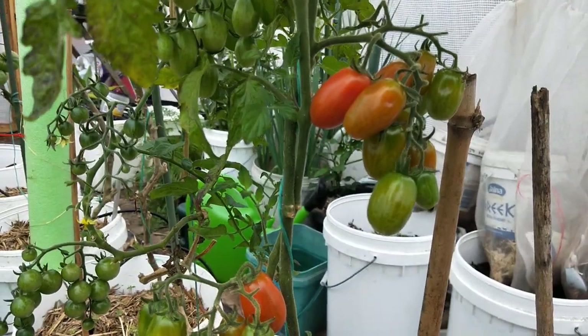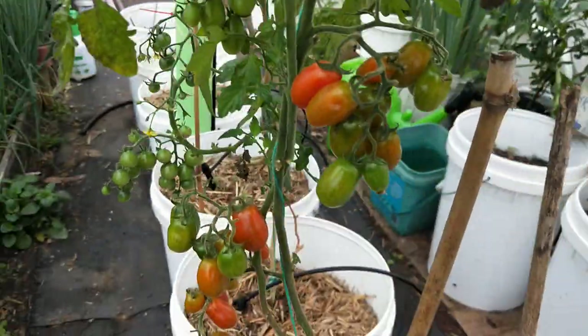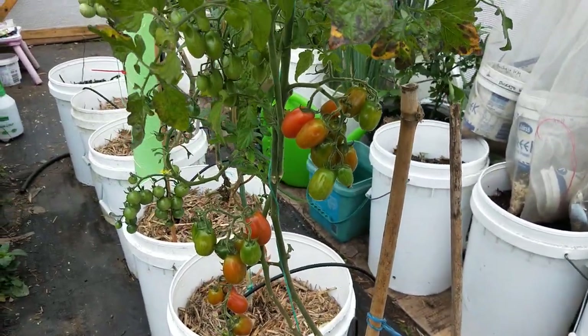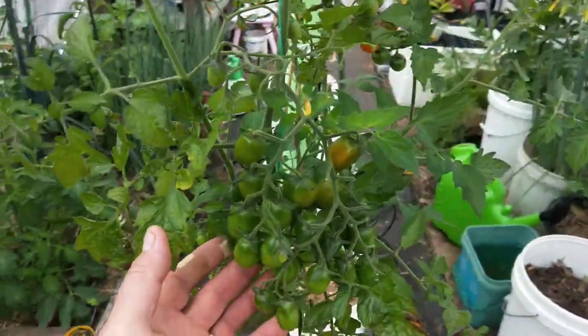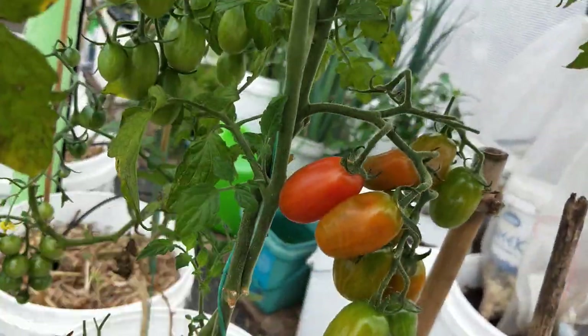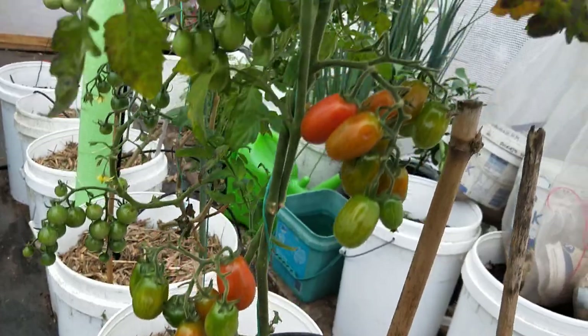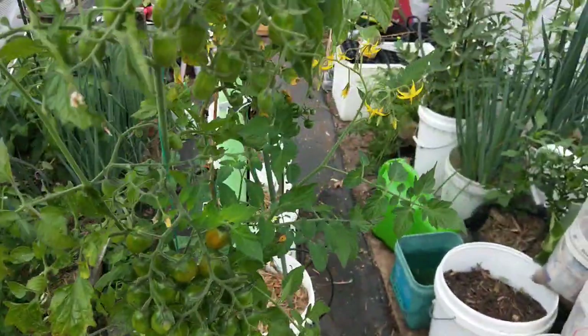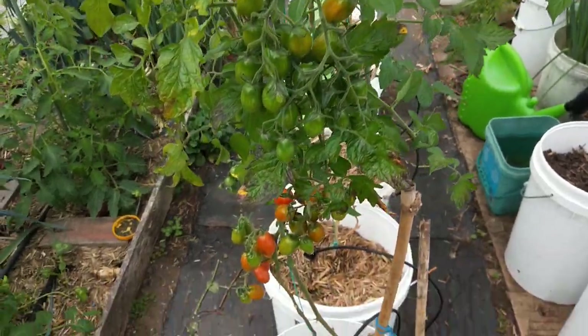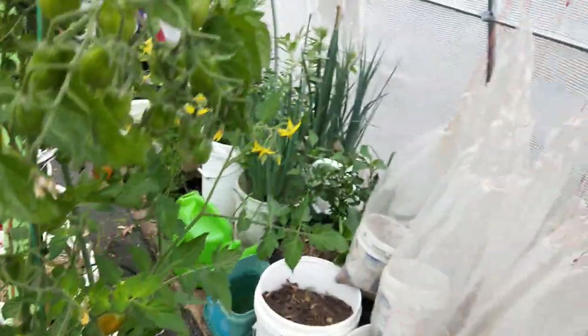These were also in the ground and I dug them up and put them in a bucket, and that's going crazy. One of these came off yesterday when I was checking it, and I tasted it and said it doesn't taste like a tomato - it tastes like a lolly. It was really scrumptious.